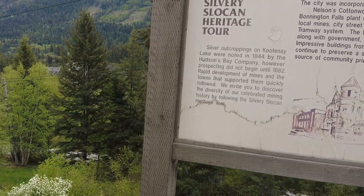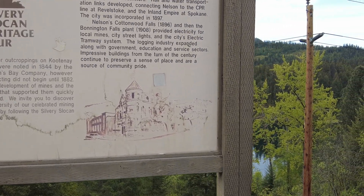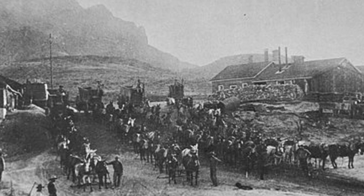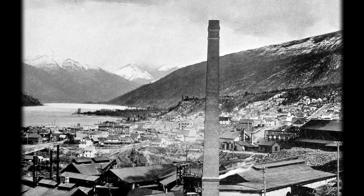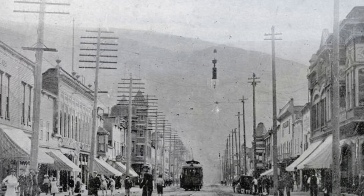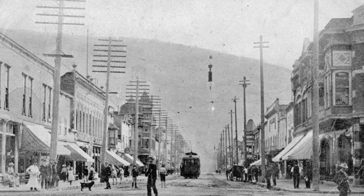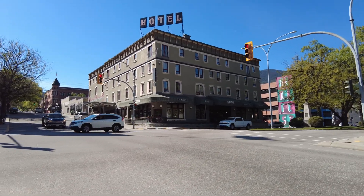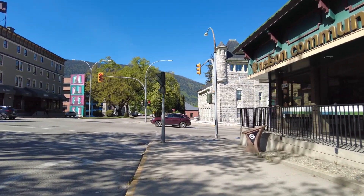Silvery Slocan Heritage Tour. In 1886, the Hall brothers of Colville, Washington discovered silver, copper, gold, and lead on Toad Mountain, just south of Nelson. Several claims were staked, including the famous Silver King Mine. The Kootenay Lake landing used by the mines quickly developed into the town of Nelson. Growing from a mining camp into a supply and distribution center, Nelson offered hotels, stables, trade shops, and outfitters. Rail and water transportation links developed, connecting Nelson to the CPR line in Revelstoke and the Inland Empire at Spokane. The city was incorporated in 1897. Nelson's Cottonwood Falls (1896) and Bonnington Falls (1908) provided electricity for local mines, city streetlights, and the city's electric tramway system. Nelson is absolutely gorgeous, guys.